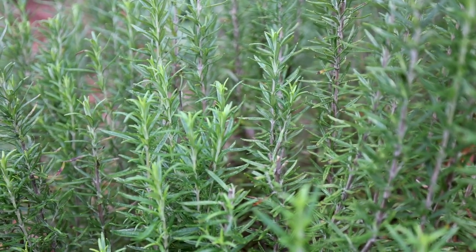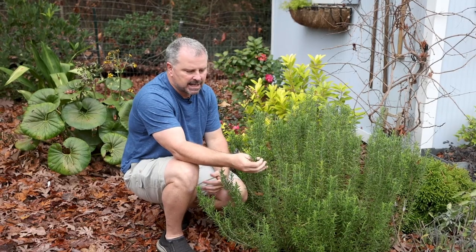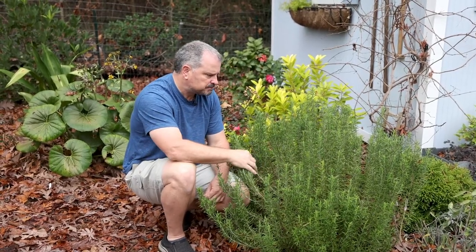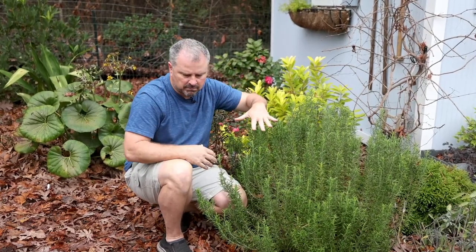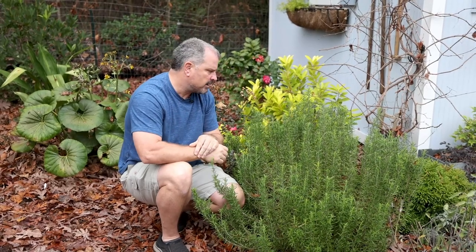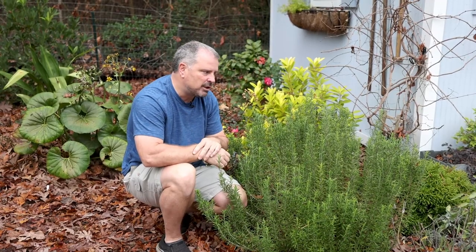These can be fertilized in late winter with a slow-release organic fertilizer — that's what you'll see me do every year in my landscape. I keep it mulched, keep the weeds away from it, and water it when it's abnormally dry. That's really it. They're a really, really low-maintenance plant.